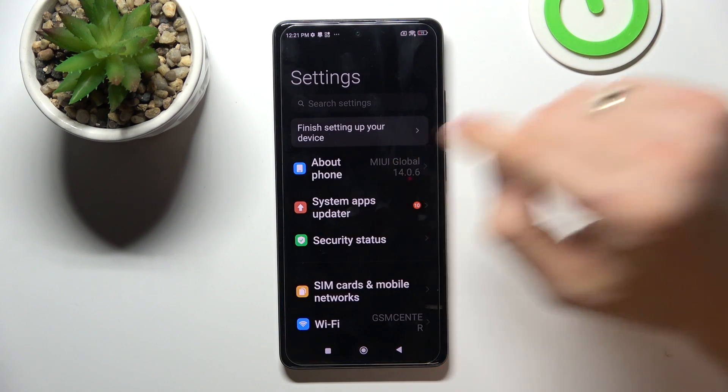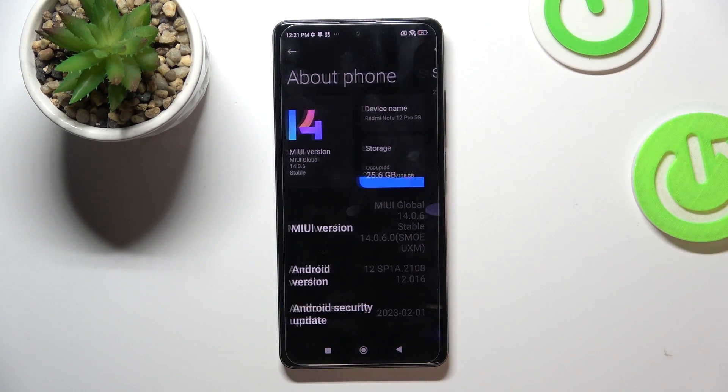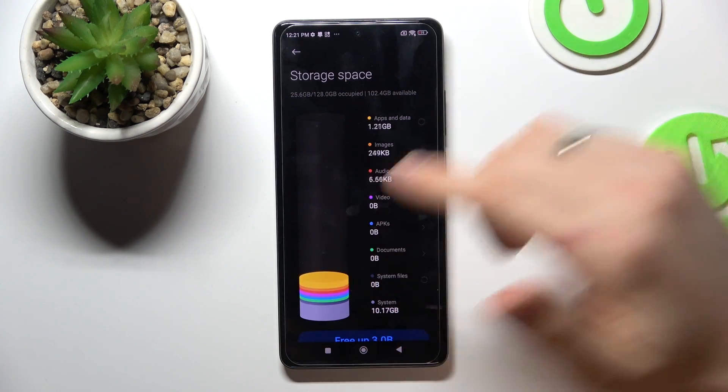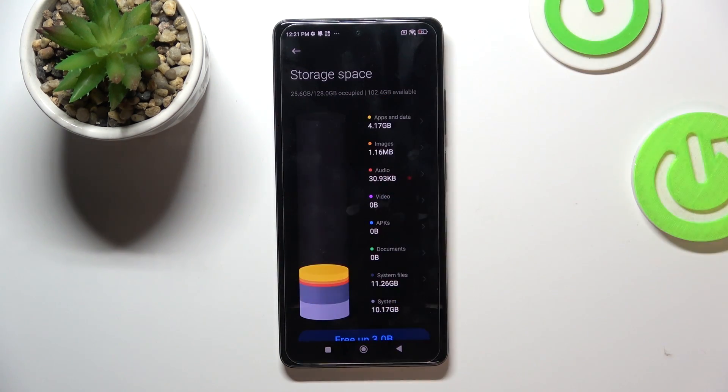Firstly, let's start with checking our storage. Open Settings, then open About Phone and find Storage here. As you can see, I have used only about 25 gigabytes on my device — 10 gigabytes is my system and 11 gigabytes are my system files and apps.